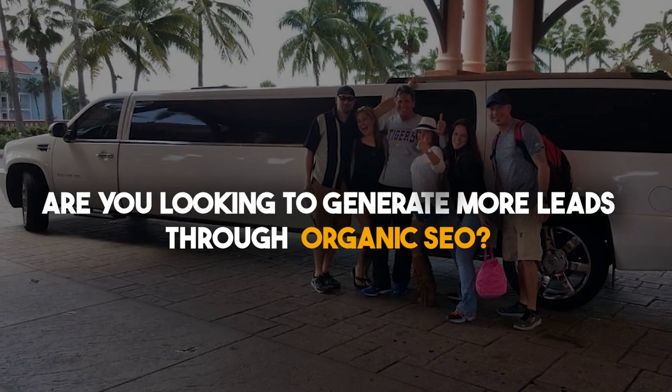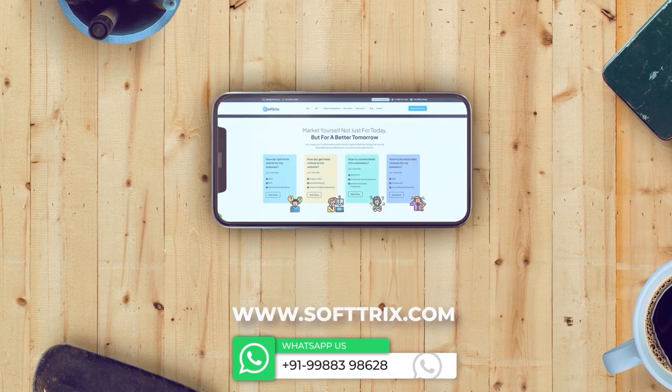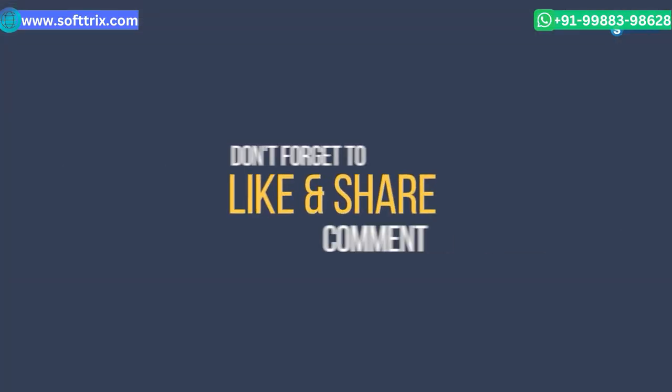feel free to get in touch with us through our website and we surely will be able to help. Thank you. Please do like, share, and subscribe to our channel. Thanks once again.